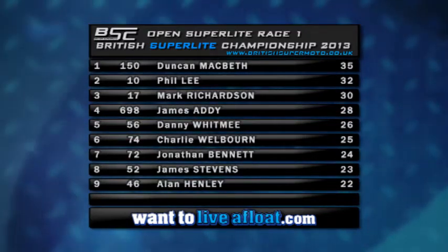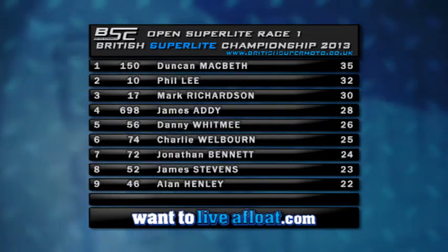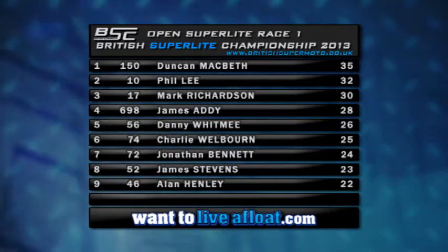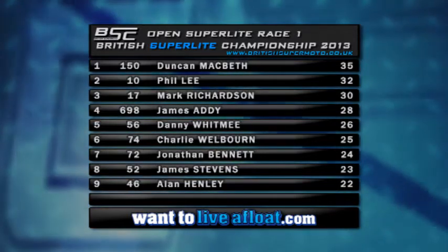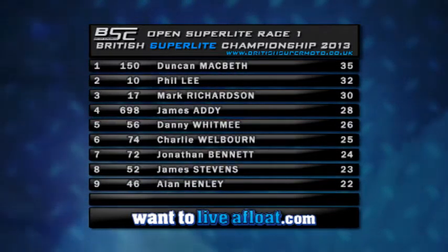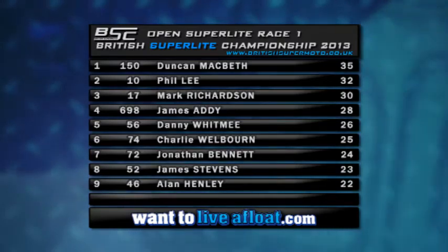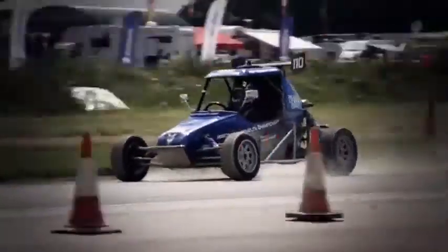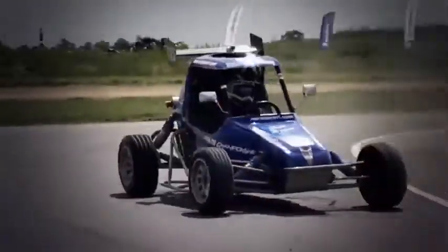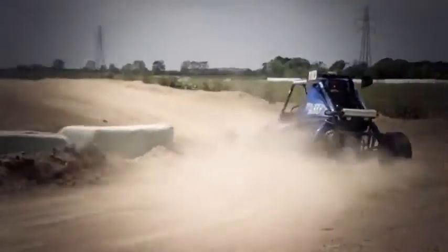Then James Addy, Danny Whitby, Charlie Welborn, Jonathan Bennett, James Stephens and Alan Henley are the nine drivers completing Open Superlight race number one. Plenty of action already at this Blyton Park circuit in Lincolnshire — some great wins in the first two races, one from Duncan McBeth in the open class and a great win from Jake Swan in the 650 class. Let's see how he gets on after the break.